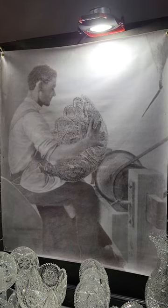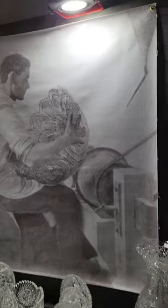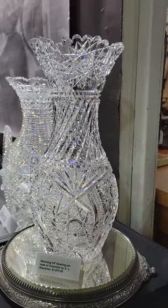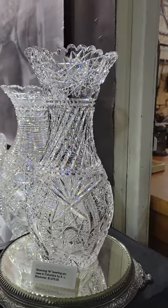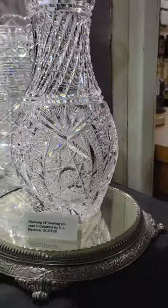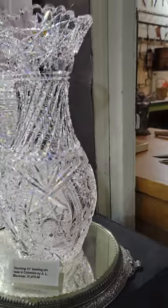The Libby World's 1904 World's Fair punchbowl being cut. And here's a great 14-inch bowling pin vase in Columbia by Blackmere — one of the best examples of Columbia that you'll find. It has more detail than typical, lots of extra fine cutting. $18.75. Great Hobstar base.